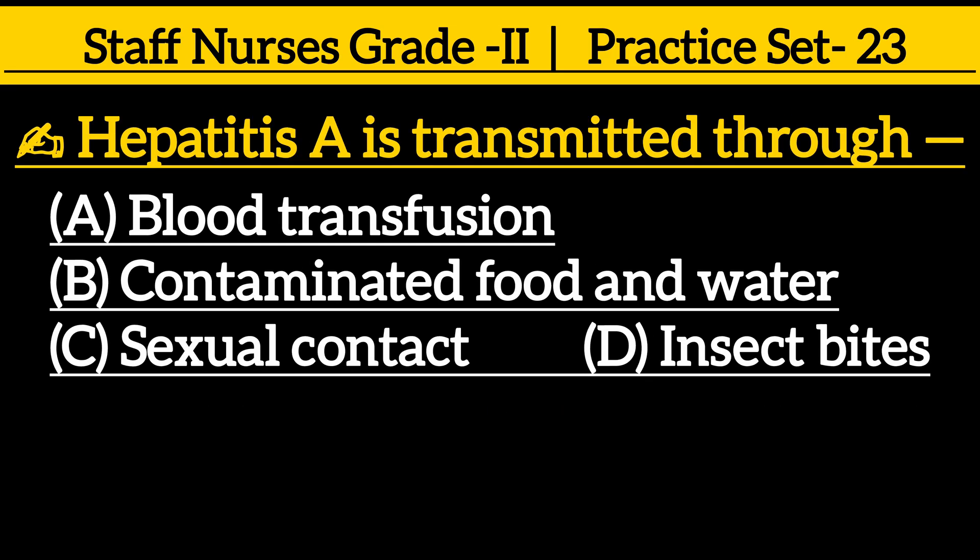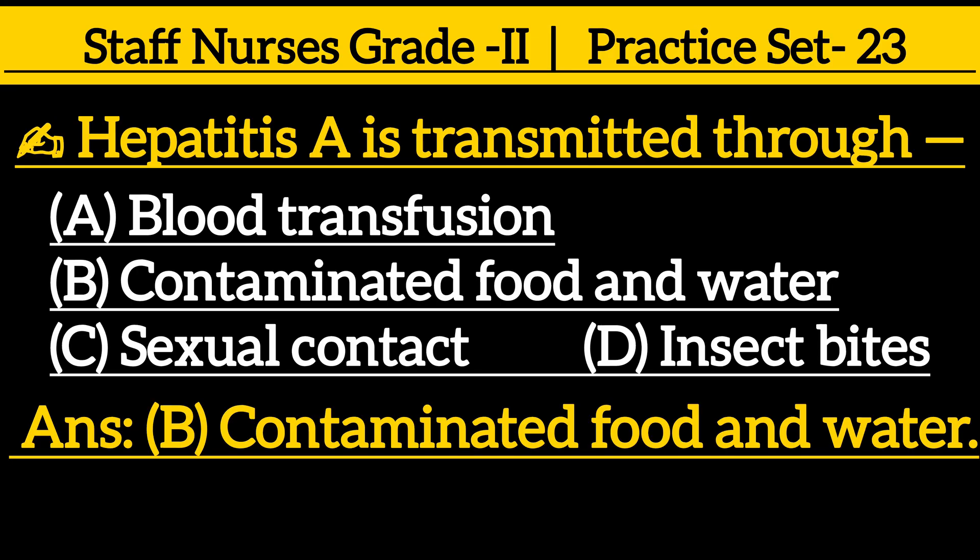Hepatitis A is transmitted through: option A blood transfusion, option B contaminated food and water, option C sexual contact, option D insect bites. The correct answer is option B, contaminated food and water.